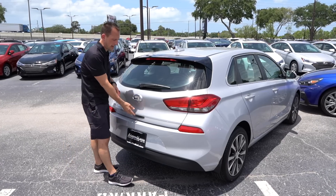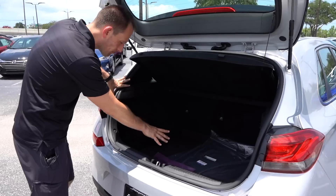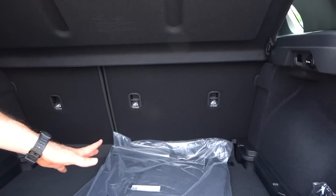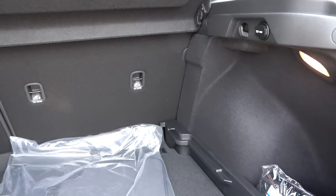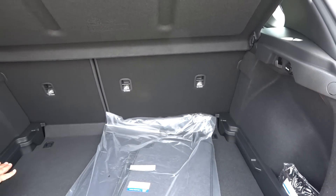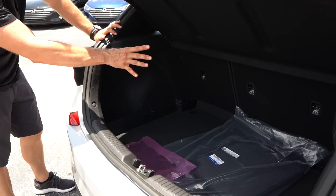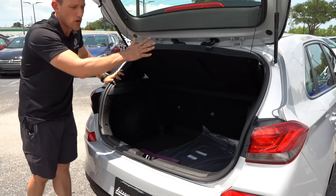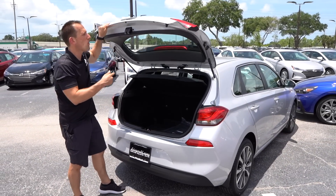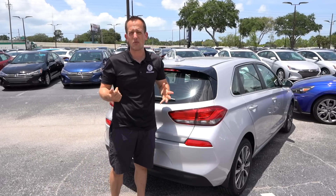Time to check out the cargo area. You just push the button — very light liftgate, and surprisingly a lot of room. On the side, you can actually adjust the level of the cargo floor. Right now it's on the lowest setting, but you can bring it up to sit on the divider level. The seats do the 60/40 split tango, there's a nice security shade, and it's a large opening for a smaller car.